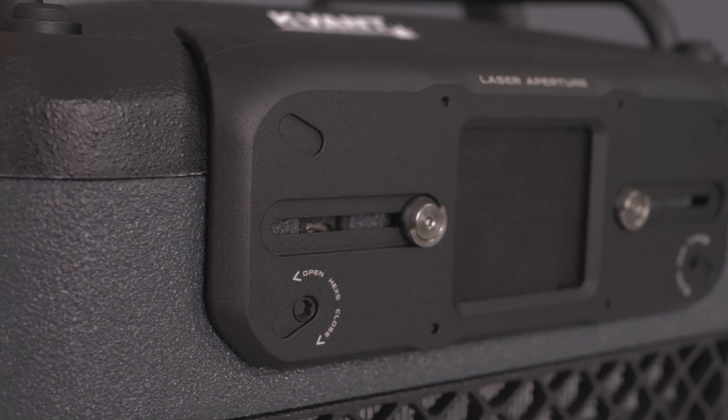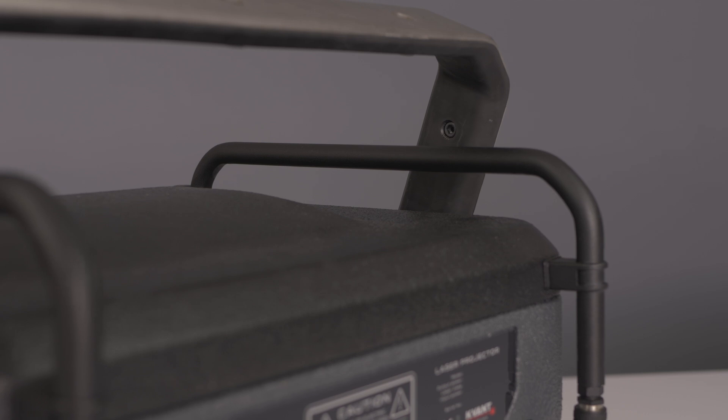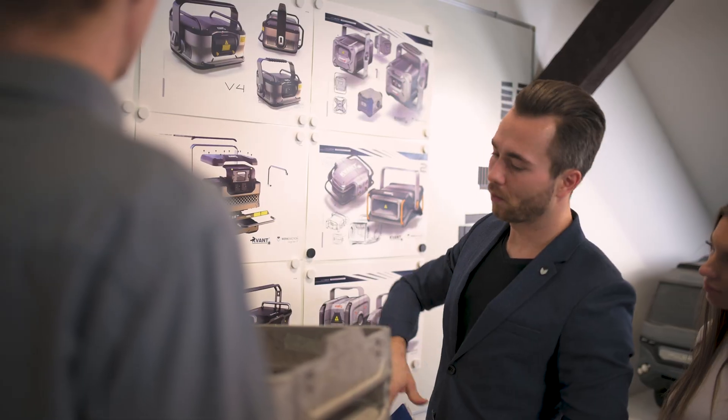Kvart Lasers are the industry leaders within their sector, meaning they innovate regularly — they simply have to. A great example is the utilization of foam aluminium and the integration of us as designers in the process. Kvart laser projectors are sold and used worldwide and are manufactured in lots.